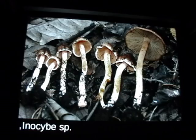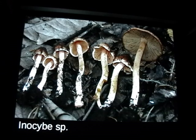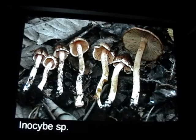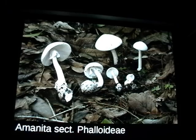This Inocybe is really cool — it has a really thick stipe, which is unusual for Inocybe. A nice carrot-orange color. When you break the stipe it snaps with an audible snap, like a carrot. I'm pretty sure this is a new species. Here's an Amanita from section Collybianae — when I took this picture I thought all these were the same species, but I was wrong.